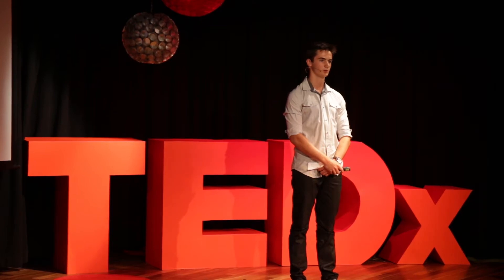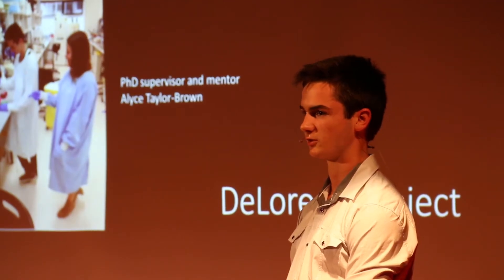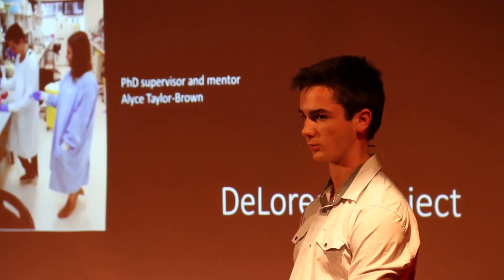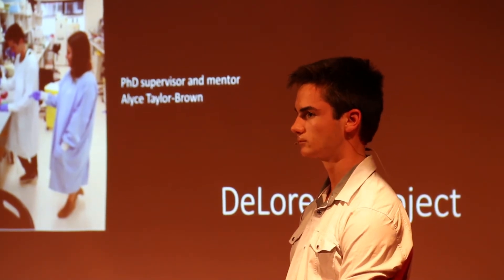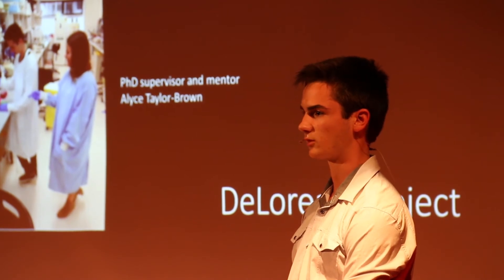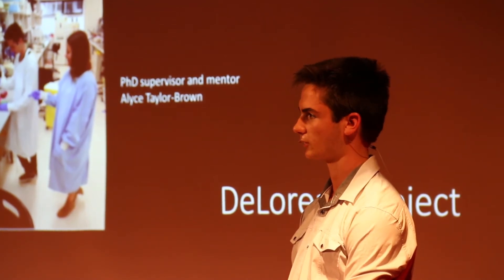Outside the chlamydia that infect humans, there are a range of other chlamydia pathogens that are associated with disease in animals — several of which, the ones that I've been working with, infect fish. Chlamydia pathogens have been described in over 90 fish species, both fresh and saltwater.